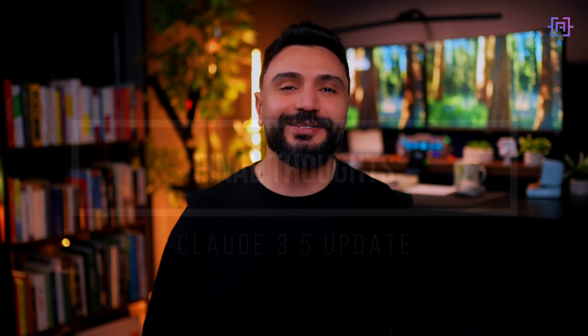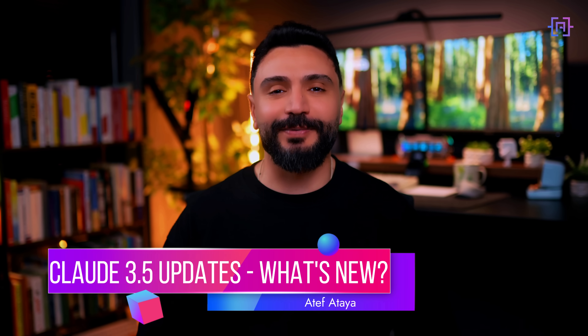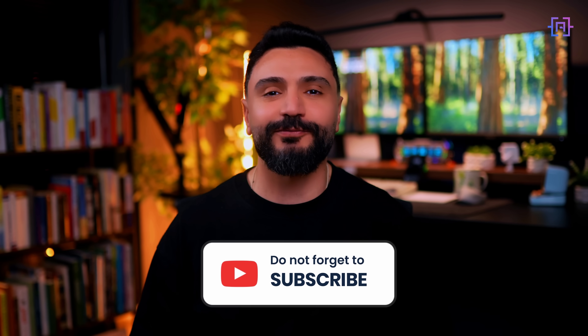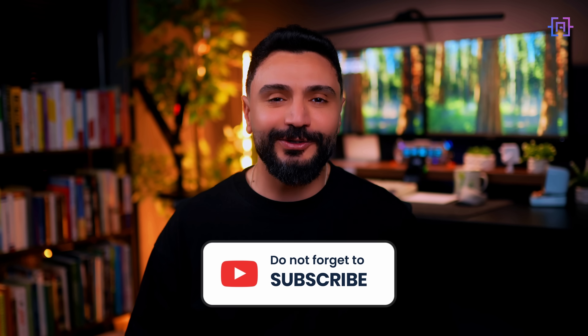These updates represent a significant step forward in AI capabilities. Whether you are a developer looking to automate complex workflows or just curious about AI advancement, there's a lot to be excited about. Thanks for watching and don't forget to like and subscribe for more AI updates. See you in the next video.